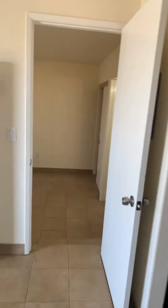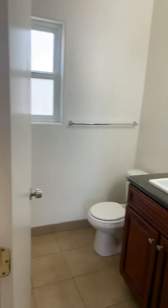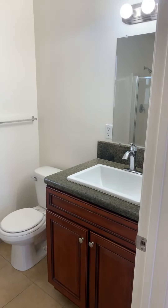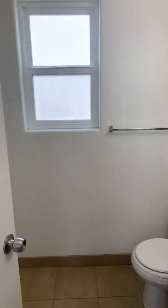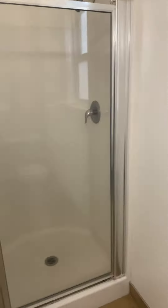Walk into the bedroom — tile flooring throughout, freshly painted. The vanity also has a granite counter, and there is a shower.